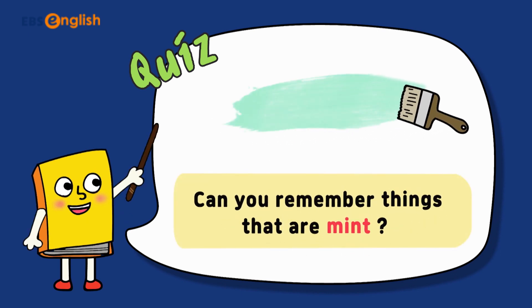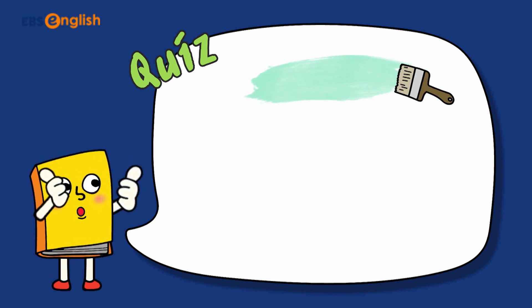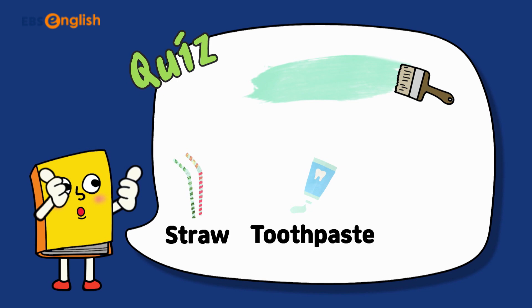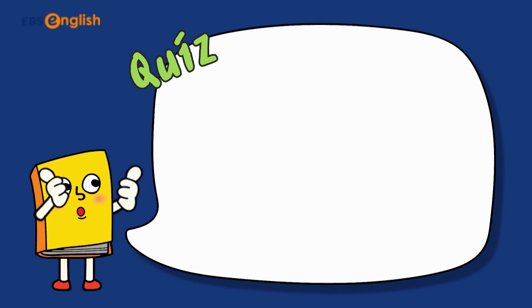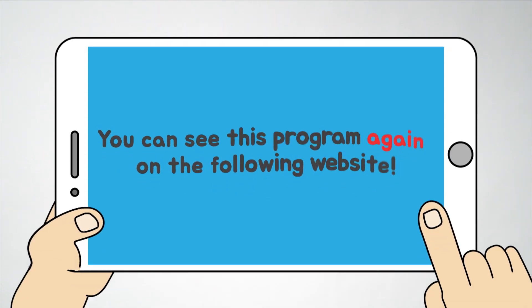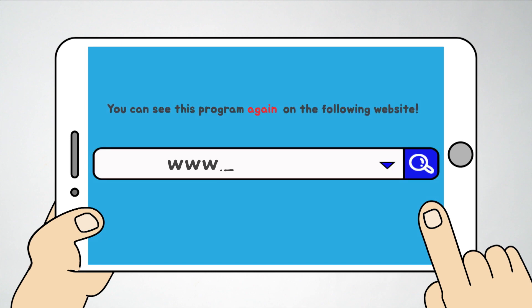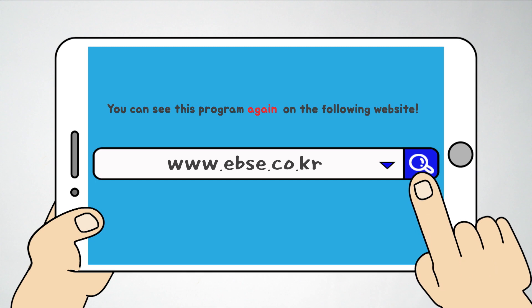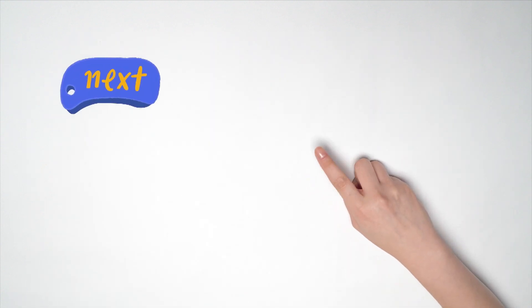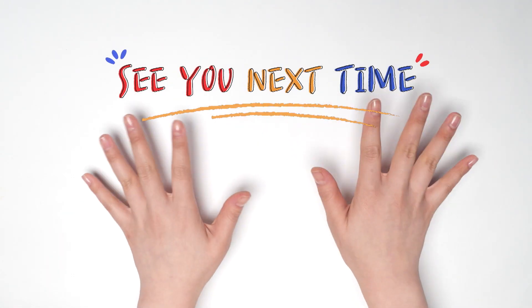Can you remember things that are mint? Great job! Straw, toothpaste, and curtain. Time's up! You can see this program again on the following website. The next topic will be things that are dark brown. See you next time! Bye!